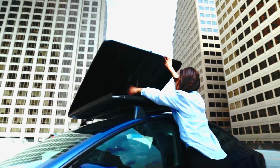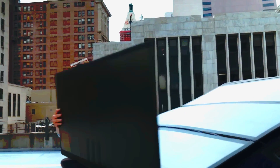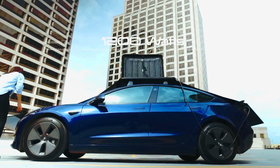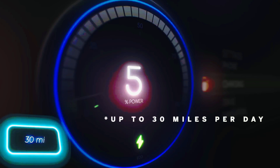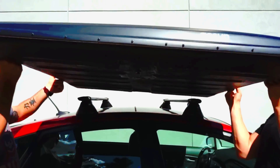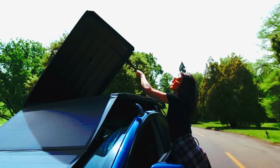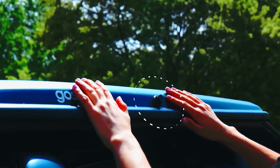As they ponder this challenge, a solution called Gosun has emerged. This solar power charging device has proven so popular that it raked in over $2 million in just the first 45 days of pre-orders. Who would say no to an extra 48 kilometers of driving range per day? Plus, the Gosun is easy to install on your car's roof and can be deployed for use in just a minute.